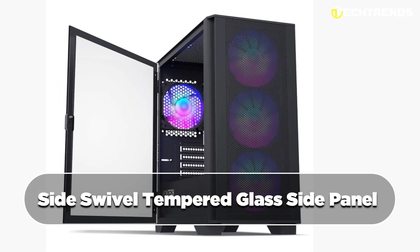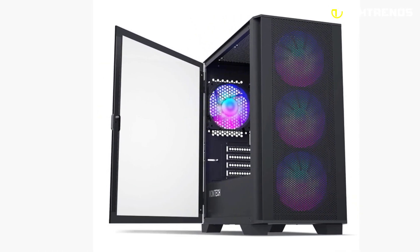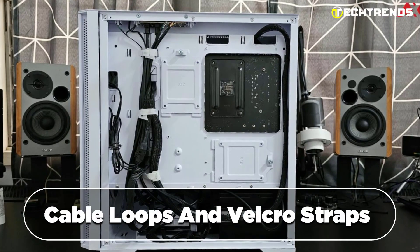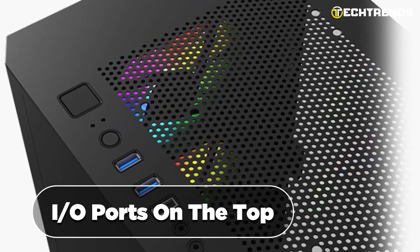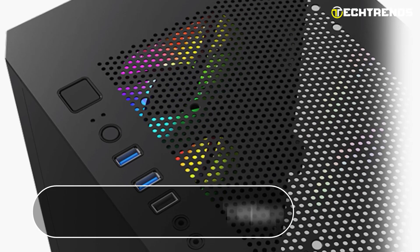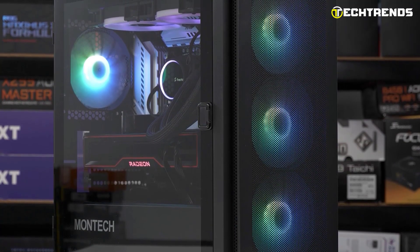The side swivel tempered glass side panel provides easy access and enhances panel strength. Pre-installed cable loops and velcro straps enable clean cable management. Convenient I/O ports on the top, a fine mesh front panel, and dust filters keep components dust-free and maintain optimal performance.